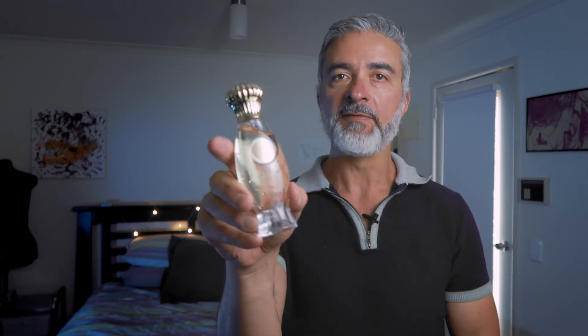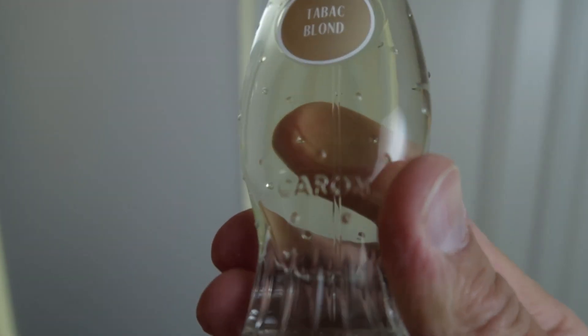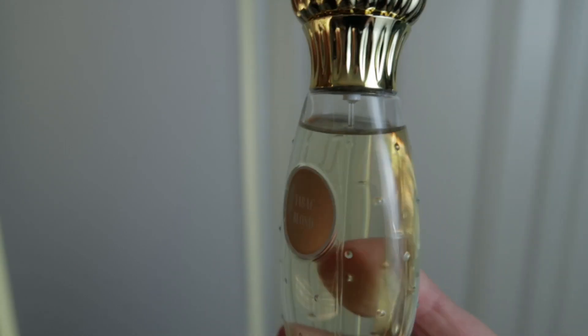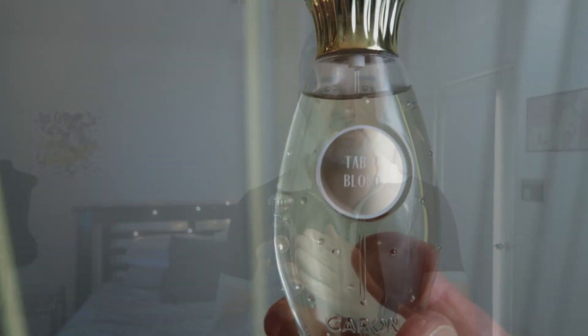Today I'm going to talk about a perfume that's been around for over 100 years. 1919 saw the release of Caron's legendary Tabac Blonde. I have the most current version of this perfume here in my hand — it is a beautiful flacon. I'm very happy with what Caron has done with the packaging of this perfume. But of course reviews, especially on this channel, are all about the smell and the juice inside, and my review is going to be solely based on this current version of Caron's Tabac Blonde.